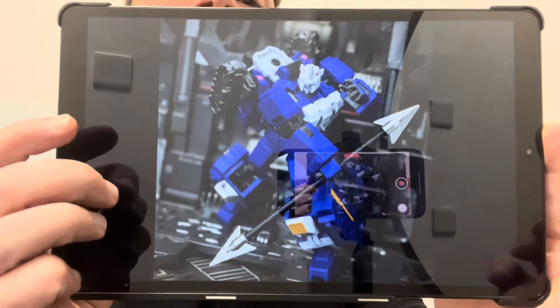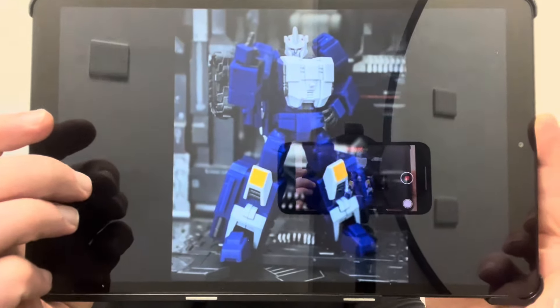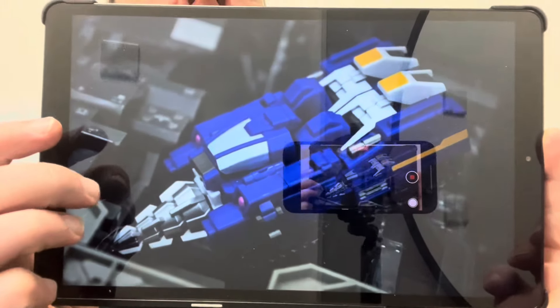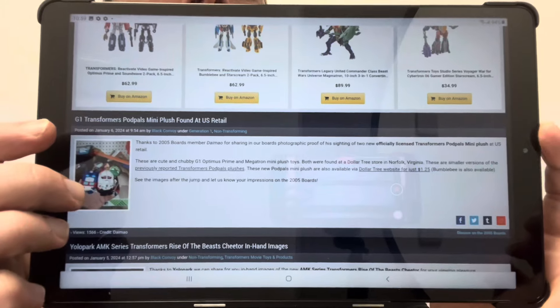Also there are more additional images on Iron Factory's Weibo page. This figure is currently in transit on the way to me as well — this is their stylized take on a Leo Kaiser Drill Horn figure, and I can't wait to be reviewing that.